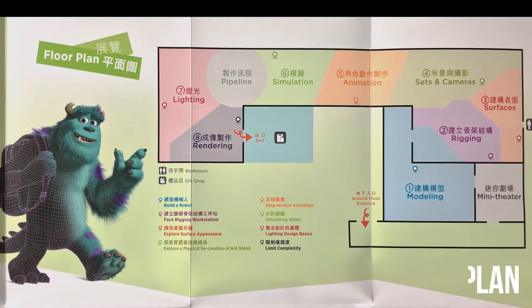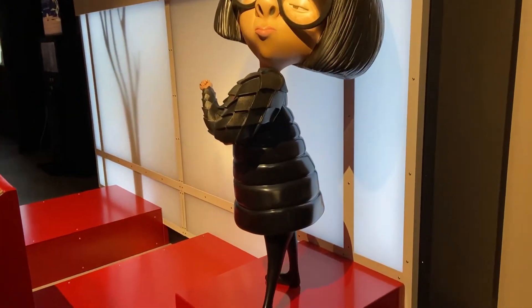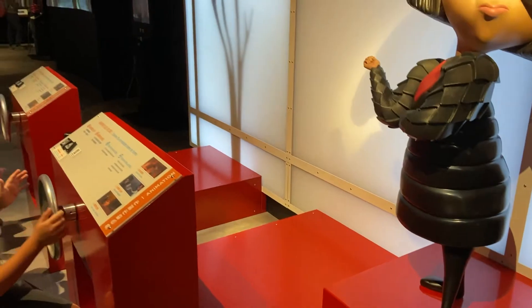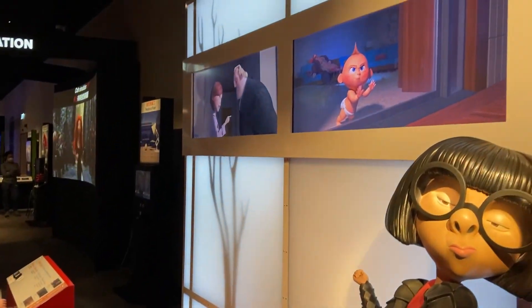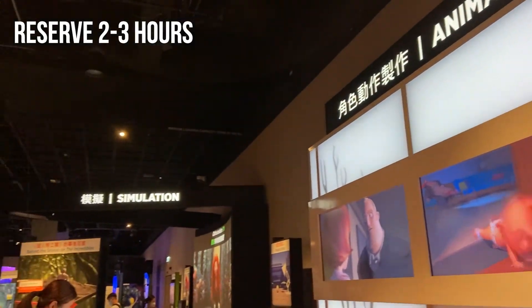Third, grab the floor plan. You go there at your assigned time slot and there's no time limit on how long you stay. If you really want to get to every workstation and look at things in detail, I would recommend you to reserve two to three hours for the visit.